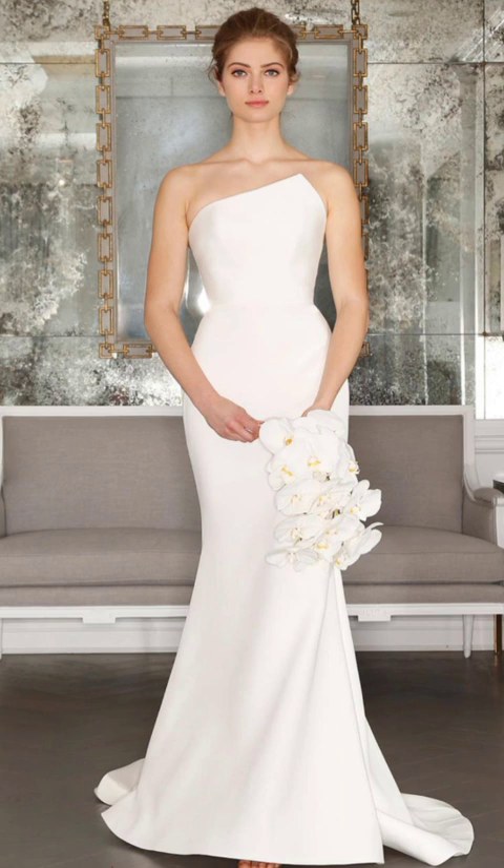Embrace texture — it plays a crucial role in winter fashion. Think chunky knits, plush faux fur, and silk. Mixing textures not only adds interest to your outfit but also provides extra warmth. Mixing textures is about creating depth and dimension. Experiment with different combinations to find your signature winter style. For example, a tailored blazer over a chunky knit sweater adds sophistication, while a denim jacket paired with elegant heels keeps you glamorous while staying warm.